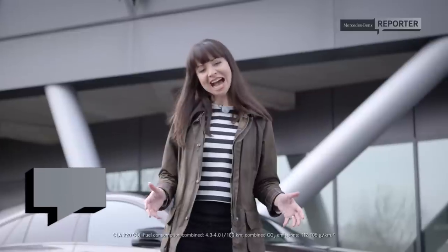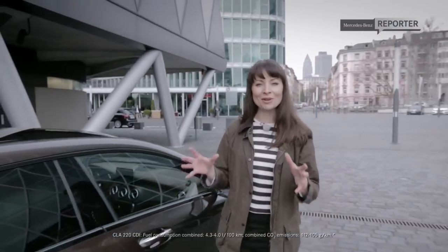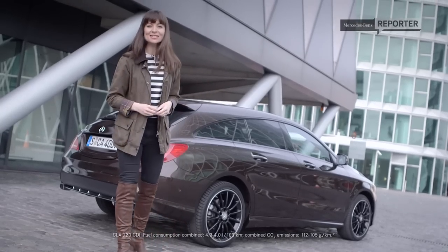Hello, I'm Tori, your MB reporter, and today I'm in Frankfurt to check out the brand new CLA Shooting Brake. As a completely new vehicle concept in its segment, the CLA Shooting Brake promises to be one of the most exciting lifestyle cars to hit our roads in 2015.